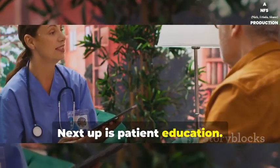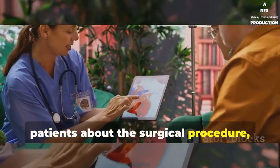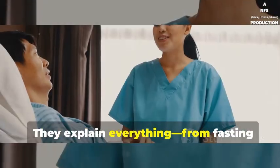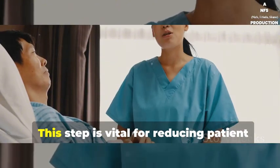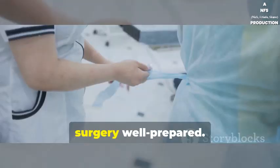Next up is patient education. Nurses play a key role in informing patients about the surgical procedure, what to expect, and how to prepare. They explain everything from fasting requirements to post-operative care. This step is vital for reducing patient anxiety and ensuring they come to the surgery well prepared.